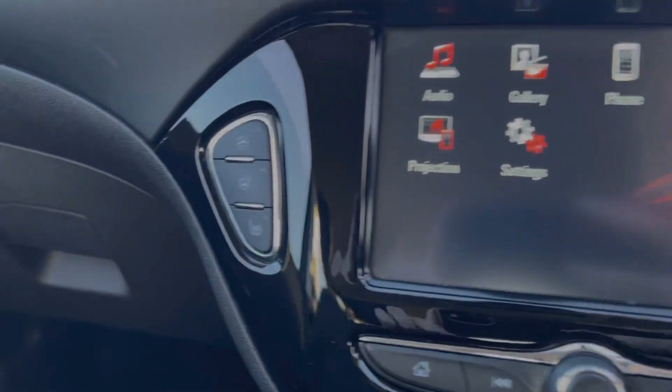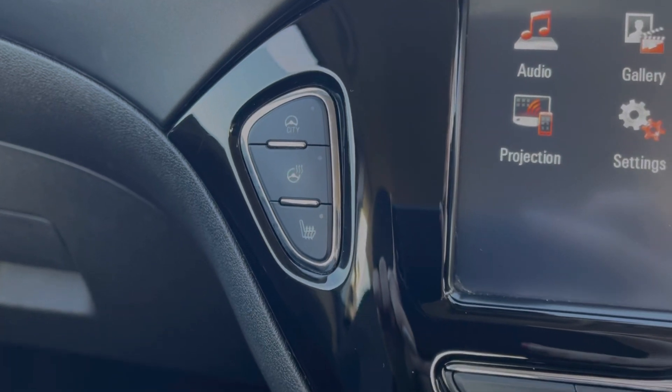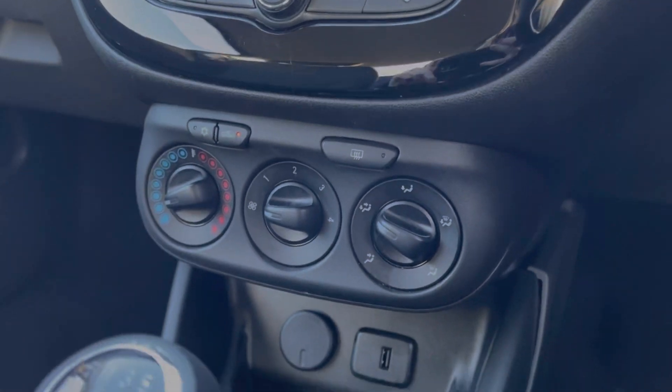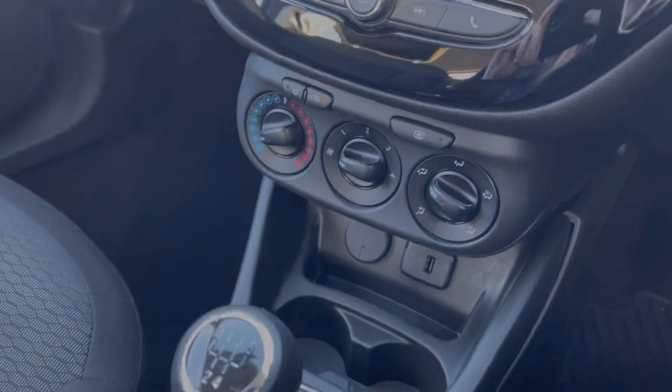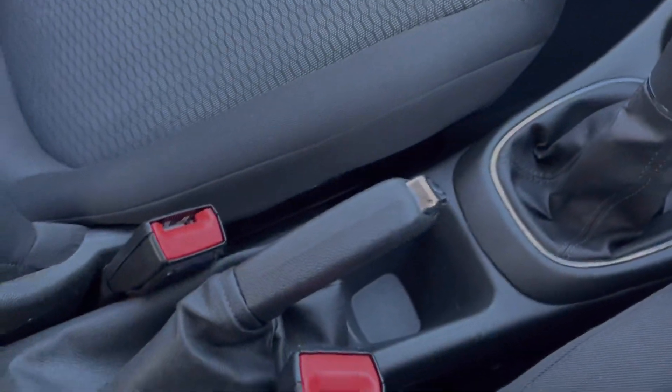Taking a look on the left here, you can see the car does actually have heated front seats and a heated steering wheel, along with a city steering mode which provides lighter steering at lower speeds. Below you'll find your climate control along with media ports and cup holders, alongside your six-speed manual gear stick and manual handbrake.